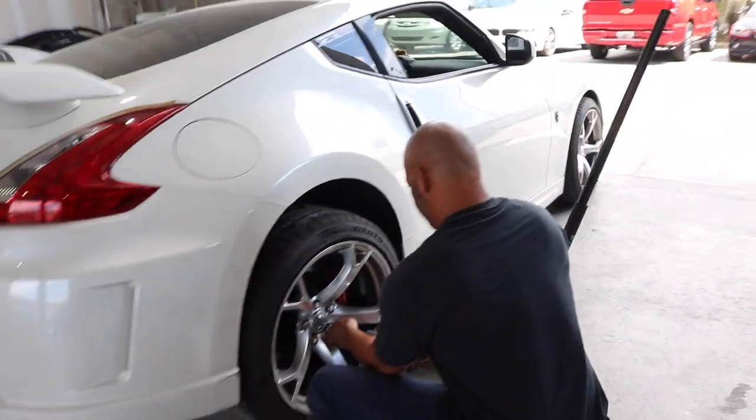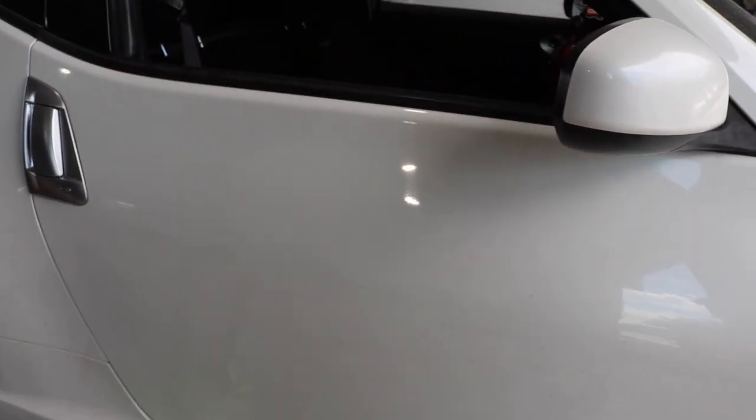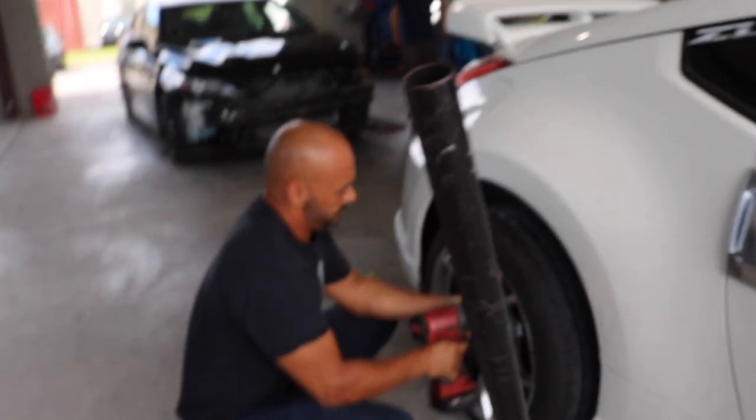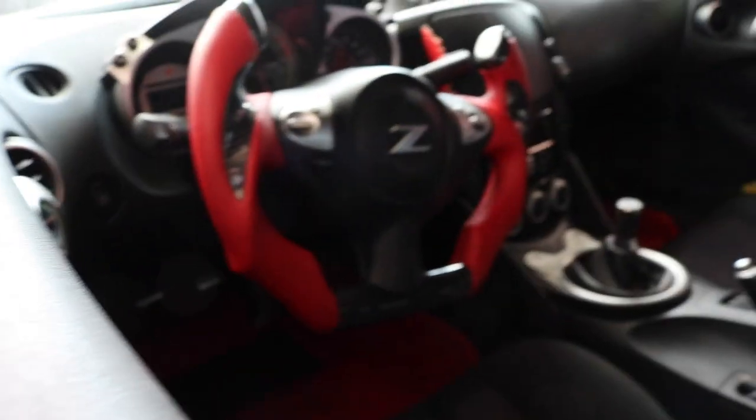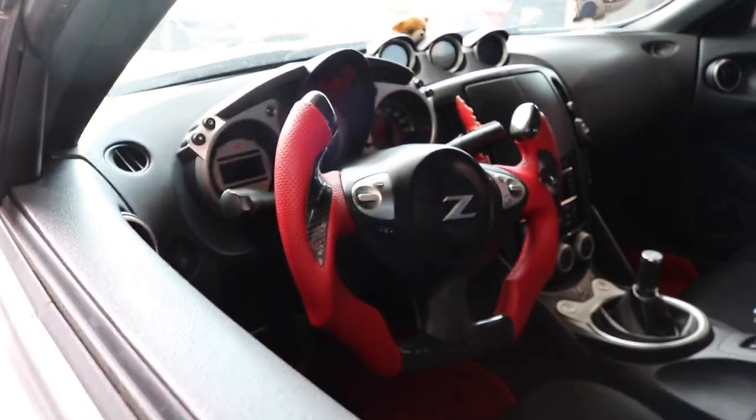Let's see what's going on. I wonder if that steering wheel is factory — let's see if it has an airbag, that's usually the tell. That's a good one — I don't know.